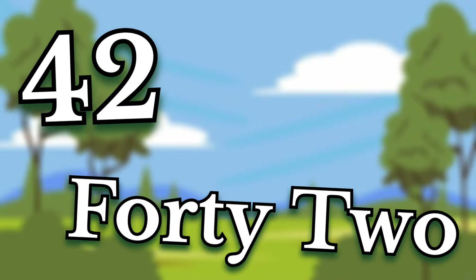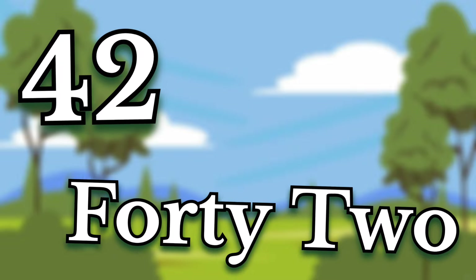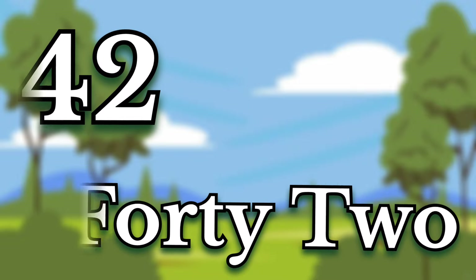Forty-two. Children, this number is forty-two. Say it again. Forty-two.